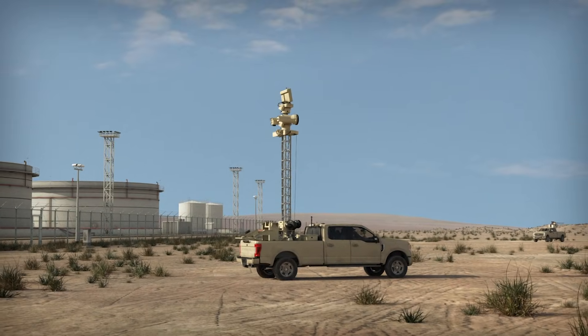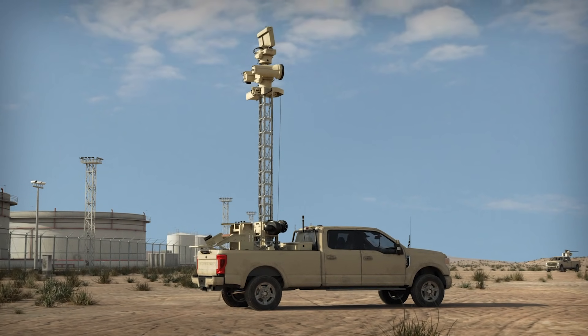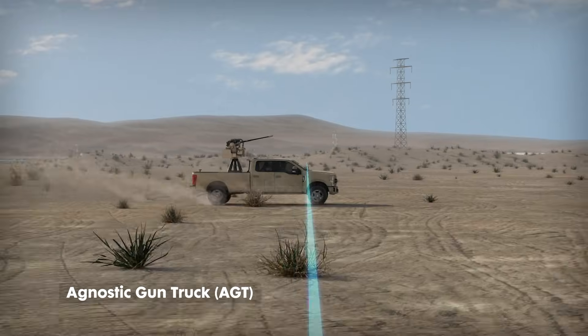Once MACE has classified the targets, it sends precise locational cues to kinetic effectors in its area of operations, like our agnostic gun truck.